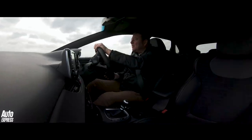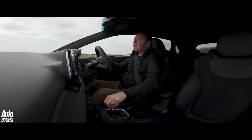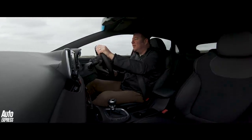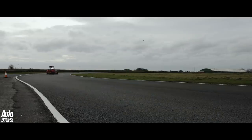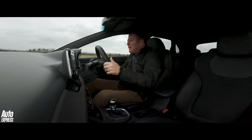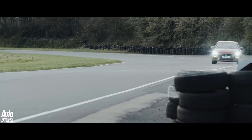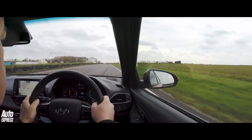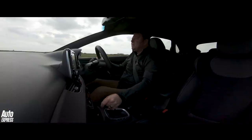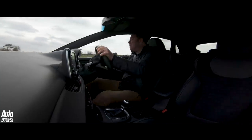I love the i30N, just because it's such a surprising car. You do not expect a car with a Hyundai badge on it to be this sharp, this quick, and this well sorted for track work. I'm in N mode with everything switched off. This is the full-beans one with the performance pack, which means you get the e-diff and a bit more poke — 271 horsepower. Not quite as much as the Megane, but what you do get is this lovely auto-blip downshift, which does make a difference.